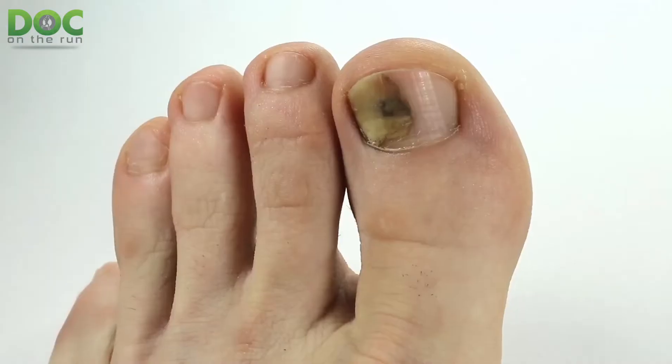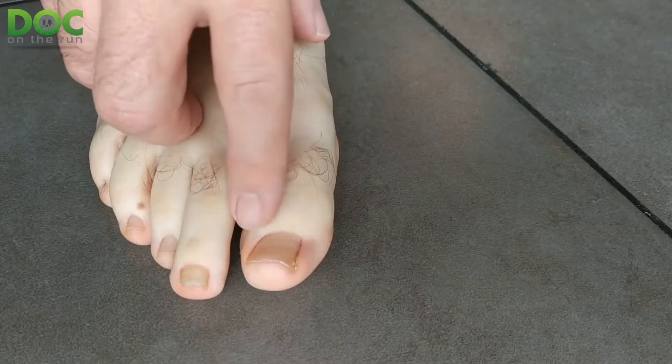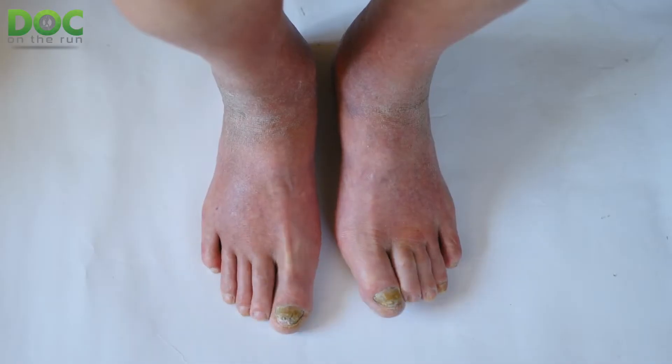If you're watching this episode, it's probably not because you love toenail fungus. You probably think it's pretty gross, and you would be right. But this is a thing that happens, and it is mostly preventable. There are certain circumstances that can really predispose you to getting the fungus infection in the nail — what we call toenail fungus, or what doctors call onychomycosis.